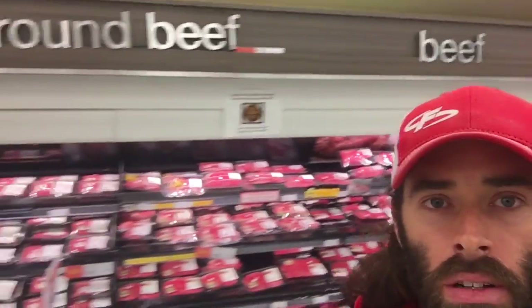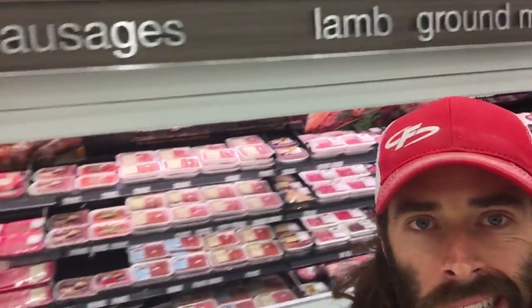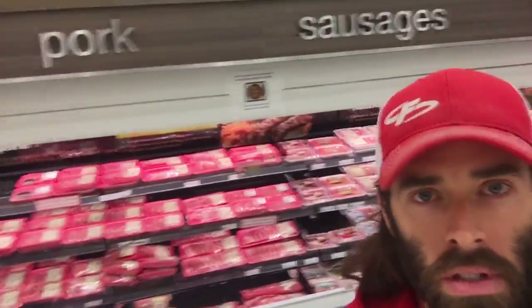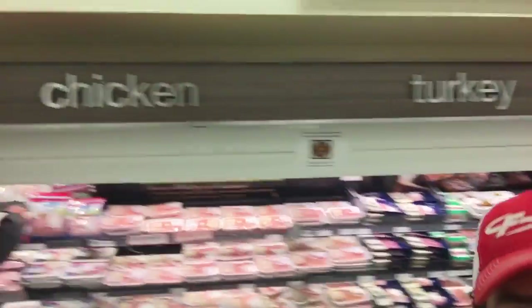The next section we come to walking around the outside of my local grocery store is the meat section. We see beef, ground meats, ground beef, sausages — those are ones where you want to make sure you read the labels because you're going to find some funny stuff in some of those. Pork, turkey, and chicken. Real food? Yep.